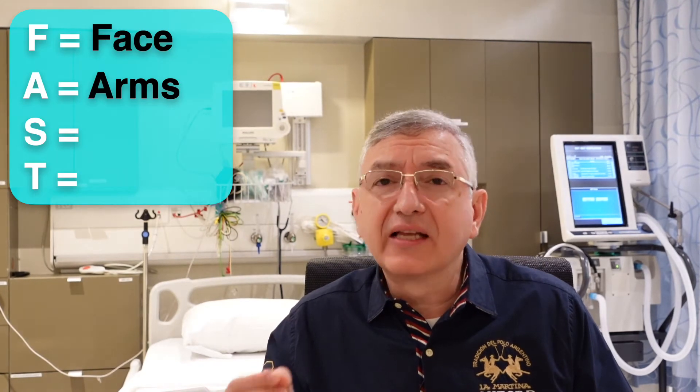The second letter in FAST is A, which stands for arms. Ask the patient to raise both arms. If one arm drifts down, it can also be a sign of weakness.